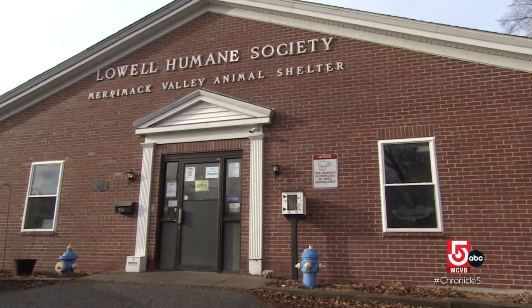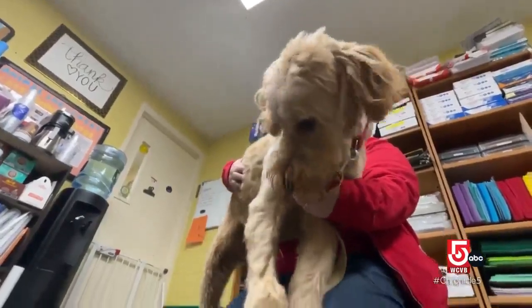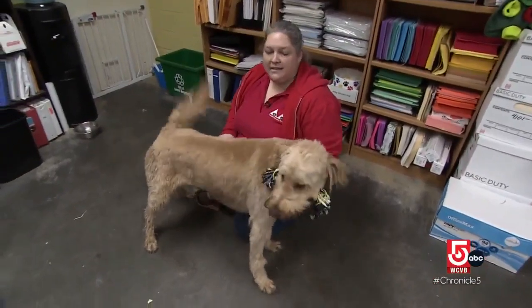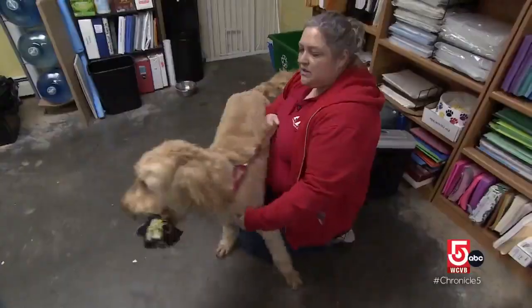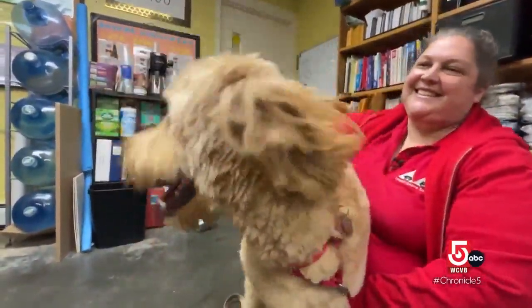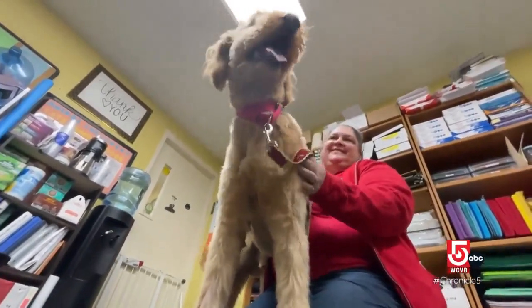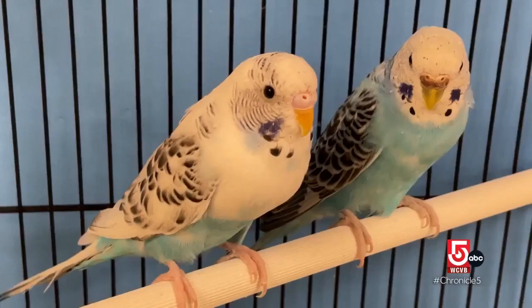At the Lowell Humane Society, the personalities of all their animals shine through. Ozzy is a year-and-a-half-old golden doodle brought to the shelter because his family had a little boy who developed allergies. He is a ball of fun, super sweet, and enormous. When it comes to finding a new home for Ozzy and other pets, shelter workers including executive director Crystal Arnot are looking to make the right match. 'We have everything from your tiniest creatures like mice and hamsters all the way up through guinea pigs, rabbits, cats, and dogs, and everything in between.'